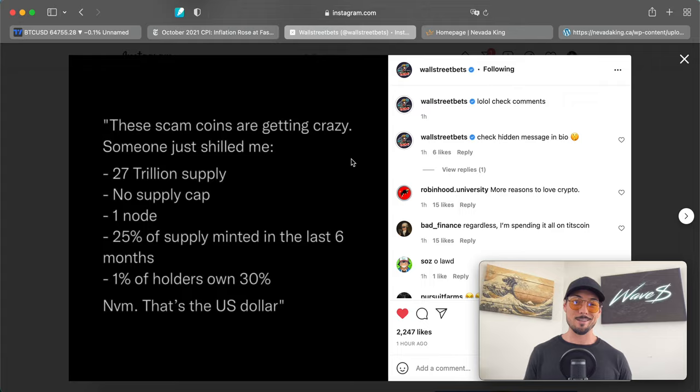This is a post by Wall Street Bets on Instagram. Quote: 'These scam coins are getting crazy — someone just shilled me the following selling points: 27 trillion supply, no supply cap, one node, 25% of supply minted in the last six months, 1% of holders own 30%... never mind, that's the US dollar.' Although Wall Street Bets is a comedy/meme-based page, they post a lot of good stuff — and what makes it crazy is that it's true.